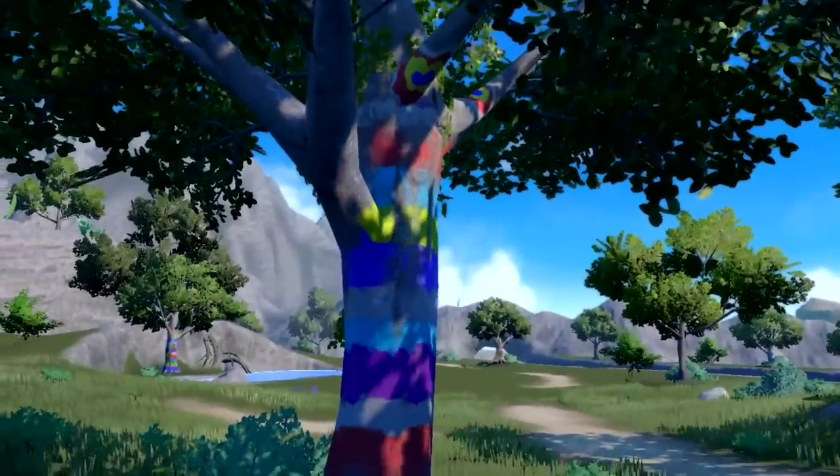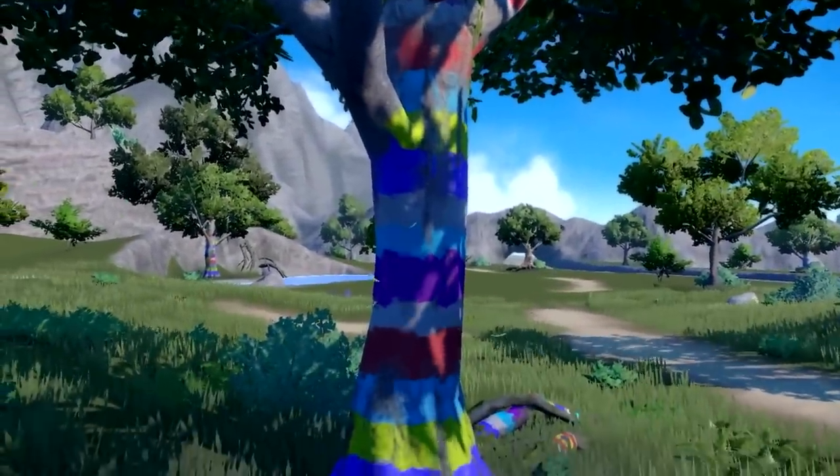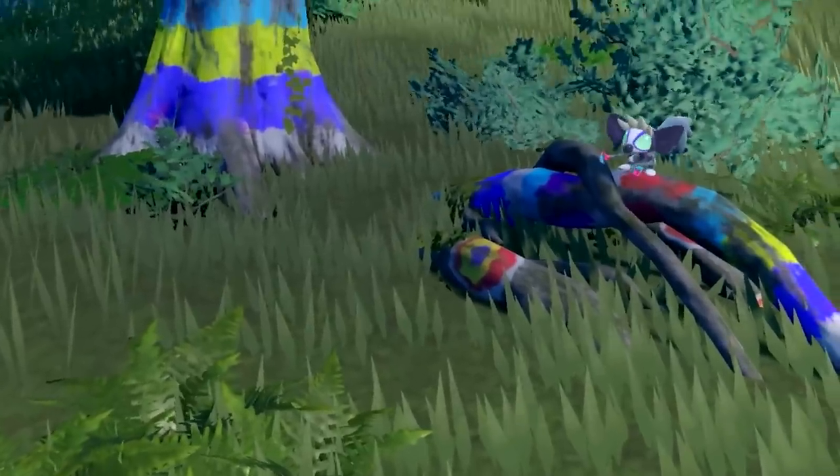Pokemon has just posted a brand new trailer revealing the Pokemon Grafaii, and we're going to live react to it right now. I'm very excited about this — I've been looking forward to this Pokemon. Let's see what they have in store for us.